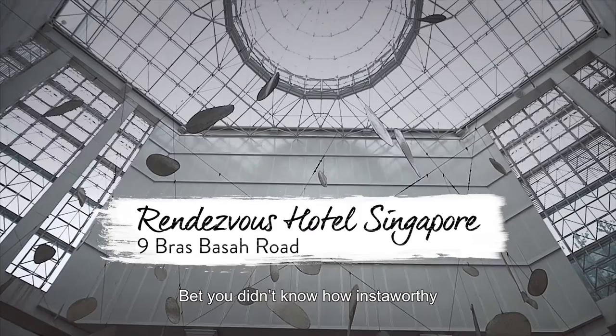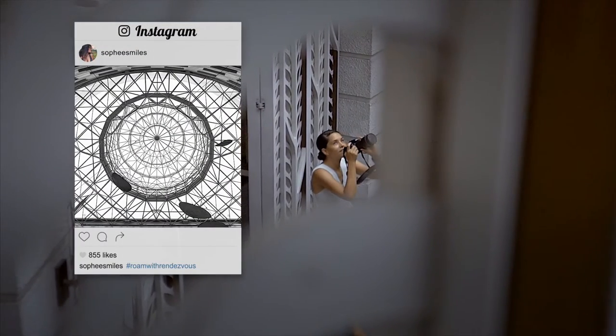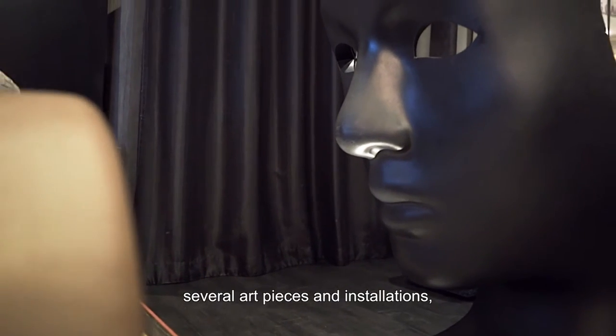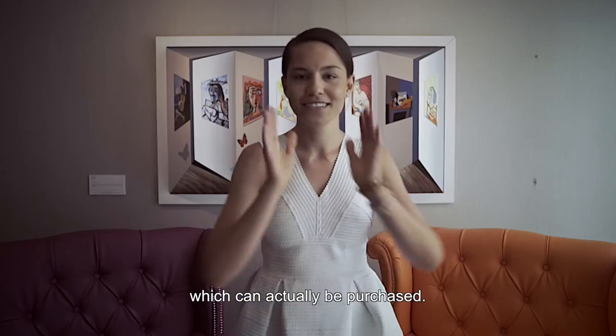Bet you didn't know how Insta-worthy the interiors of Rendezvous Hotel are. This arts-inspired hotel features several art pieces and installations which can actually be purchased.